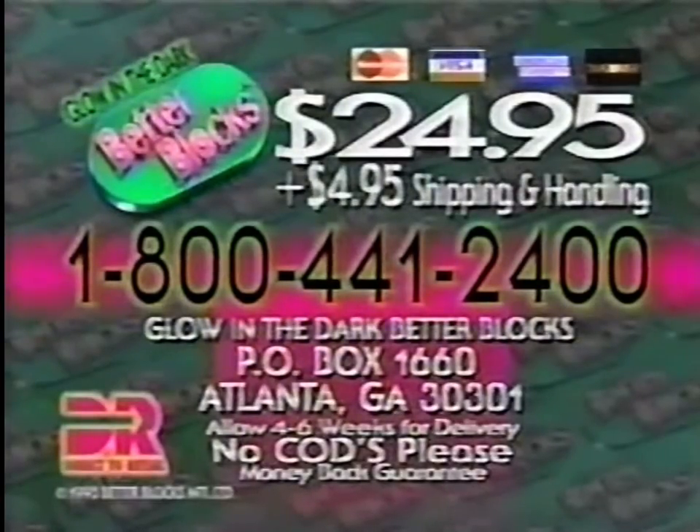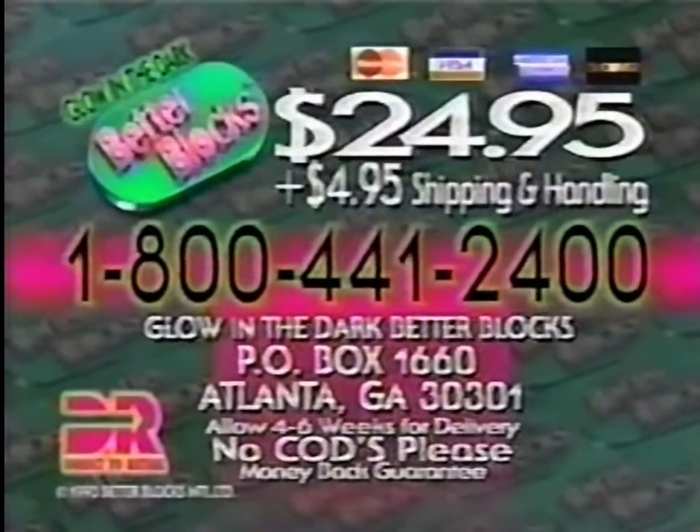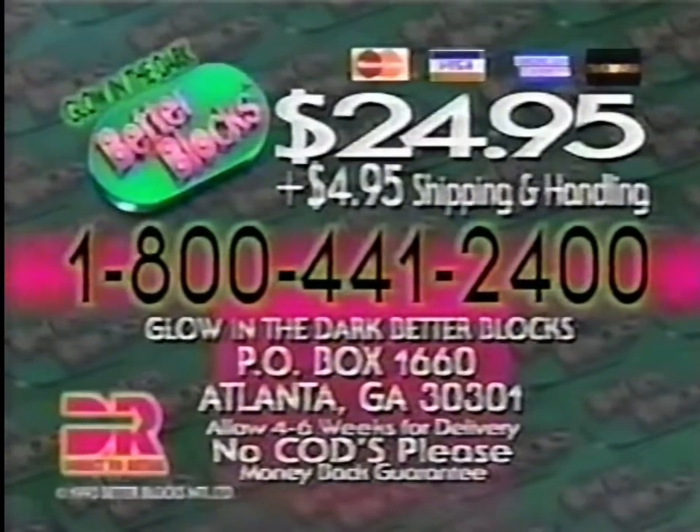Order glow in the dark Better Blocks — call 1-800-441-2400 or send payment for $24.95 plus $4.95 S&H to the address shown. Call 1-800-441-2400 now. No CODs.